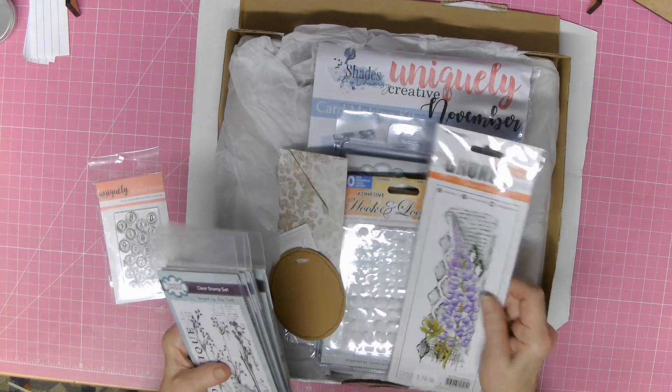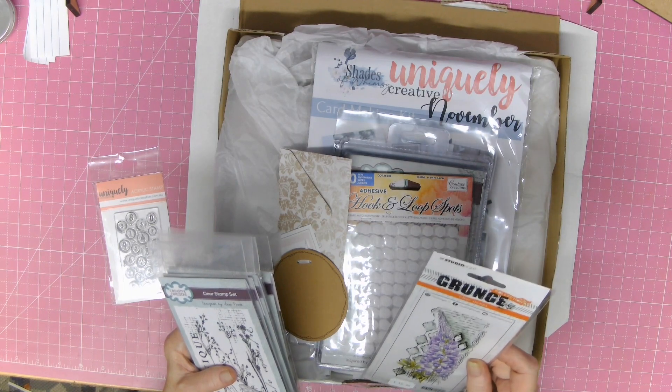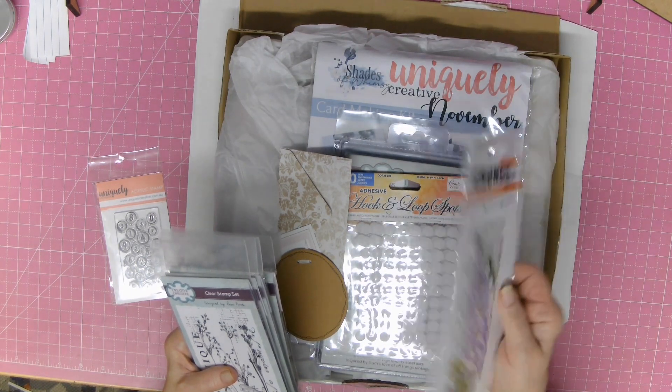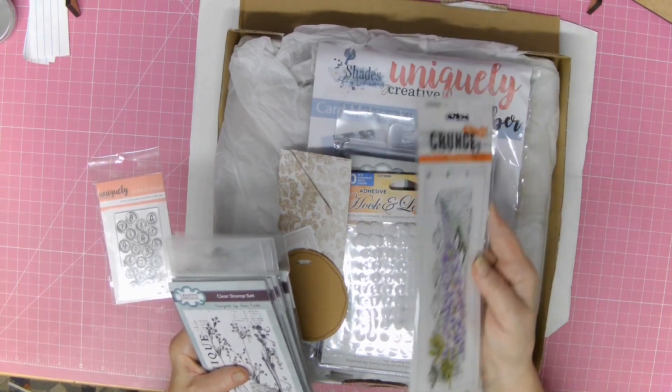And here's one more — this one is Studio Light Grunge. It's a very interesting looking stamp as well and looks like it's going to be lots of fun.